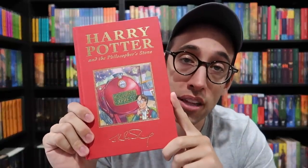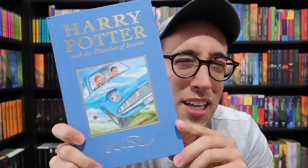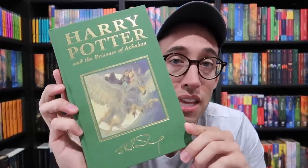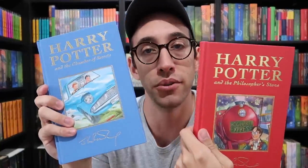Next up are the deluxe editions of Harry Potter and the Philosopher's Stone, Chamber of Secrets, and Prisoner of Azkaban — all first printings. There were 7,000 of Philosopher's Stone printed, and I think 10,000 to 12,000 of Chamber of Secrets. From Goblet of Fire through Deathly Hallows, so many deluxe editions were printed that they aren't even considered rare. Of these first three, Prisoner of Azkaban is the most valuable and most rare, followed by Philosopher's Stone and then Chamber of Secrets.